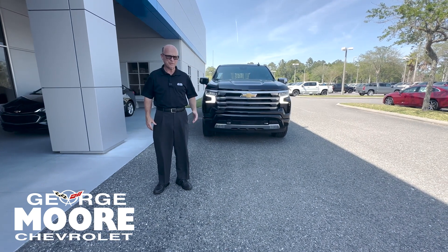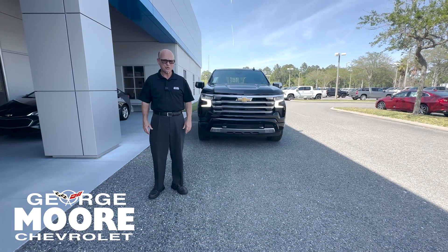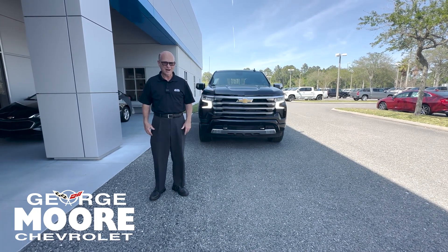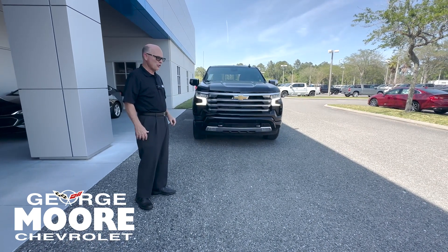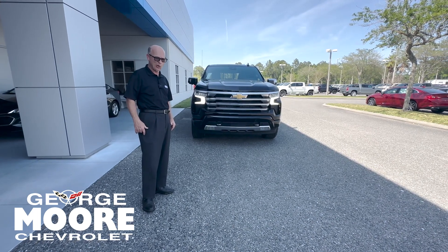My name is Bill Floyd. I'm a brand representative with George Moore Chevrolet, and today we are featuring a 2024 Silverado High Country with the Duramax engine — 305 horsepower and 495 foot-pounds of torque.